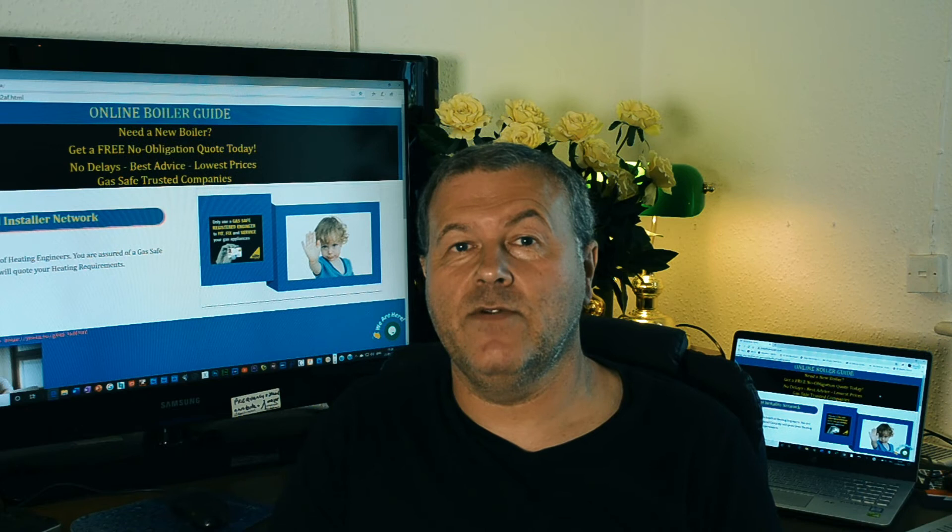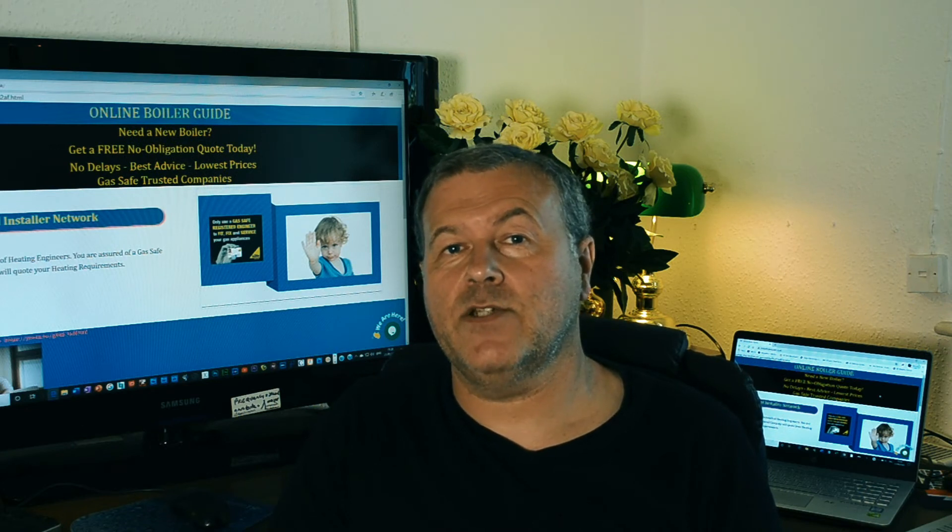Hey, Glenn here, online boiler guys. I've got an email coming from Mr. Lewis of Kenley. He asks: my central heating pump is noisy.